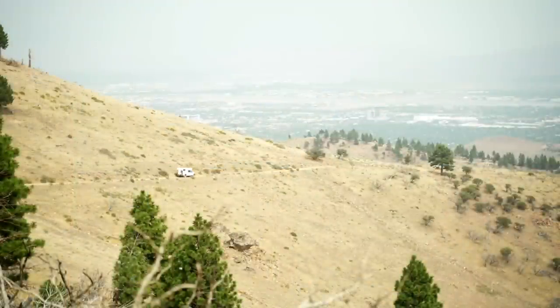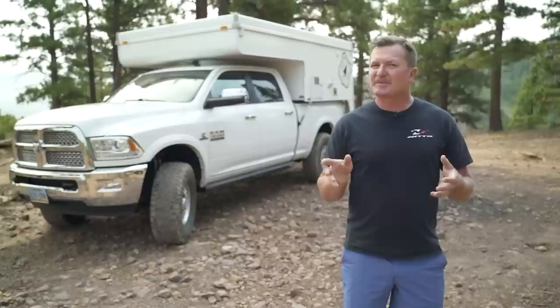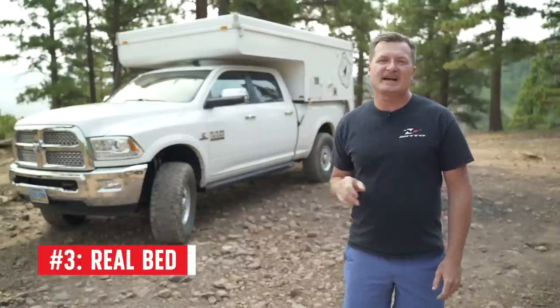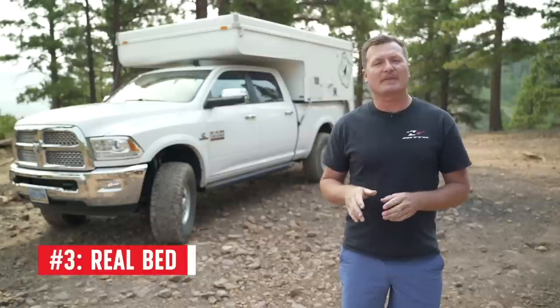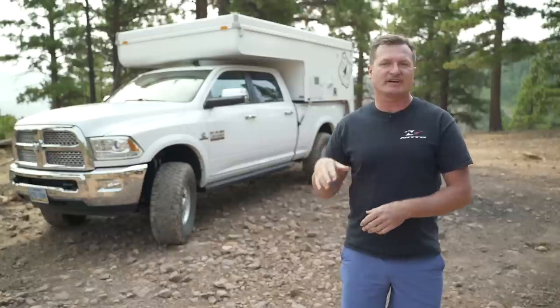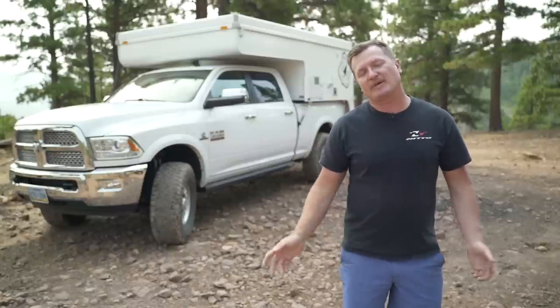One of the great things about vans is you don't even have to get out of the vehicle — you just go from the driver's seat to your bed. But beds in vans can be kind of small. This has an actual queen-size bed over the crew cab in a north-south configuration, which allows you and your partner to not have to crawl over each other to get out if you need to use the bathroom in the middle of the night.